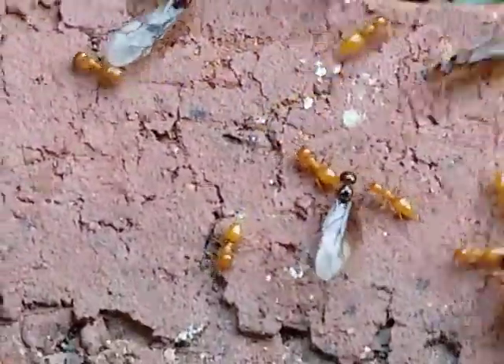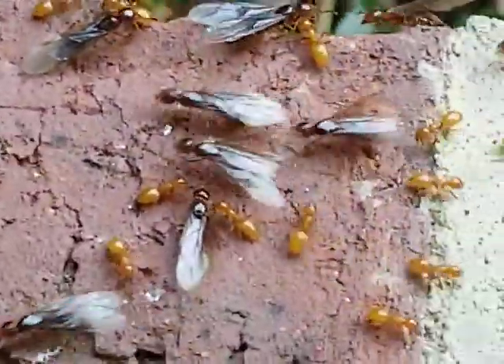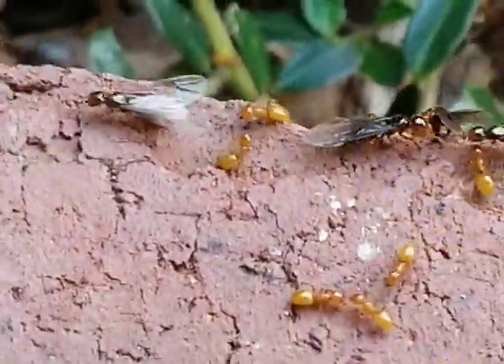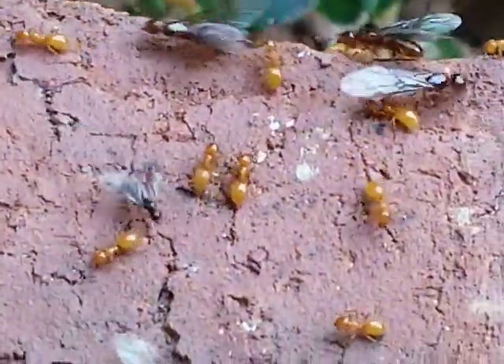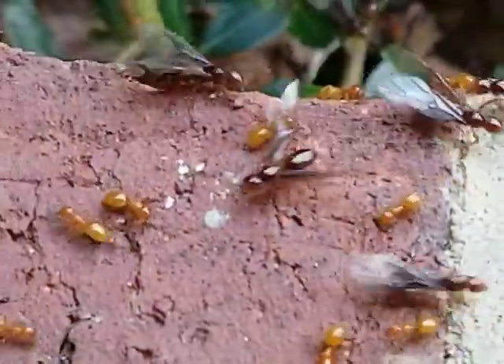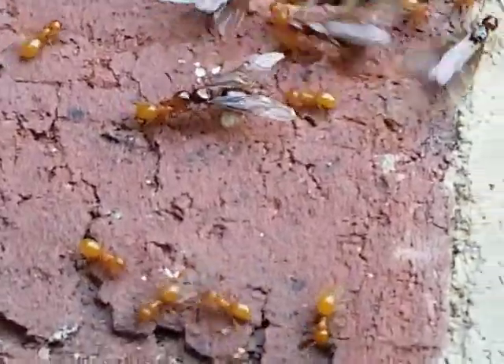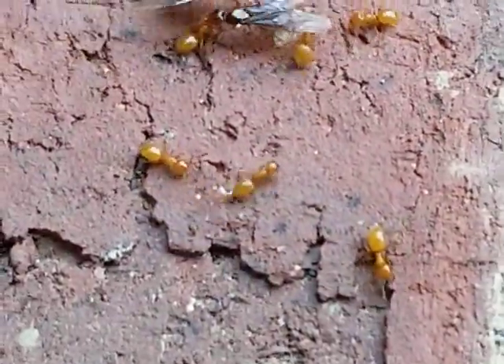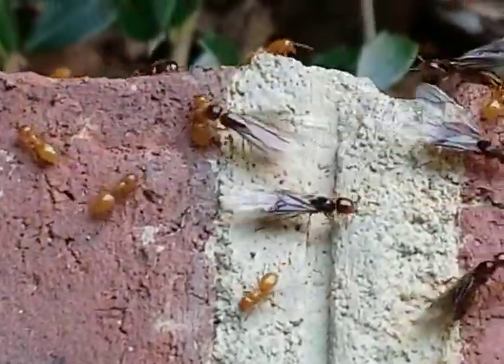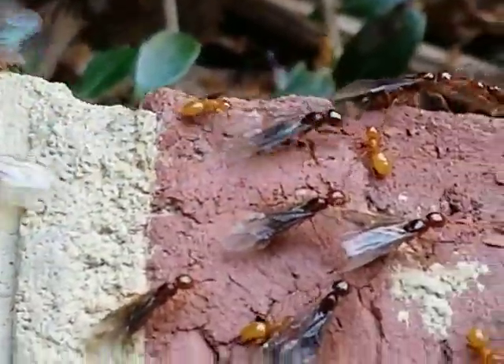Or if you've ever smelled lemon verbena, it's exactly like that scent. You can buy citronella plants in the spring, and they're supposed to ward off flying insects because they don't like the fragrance.